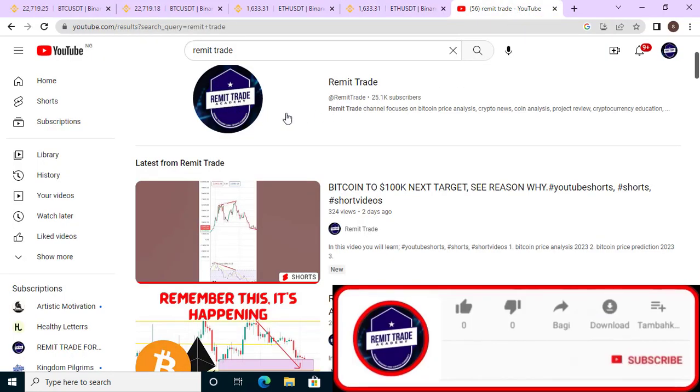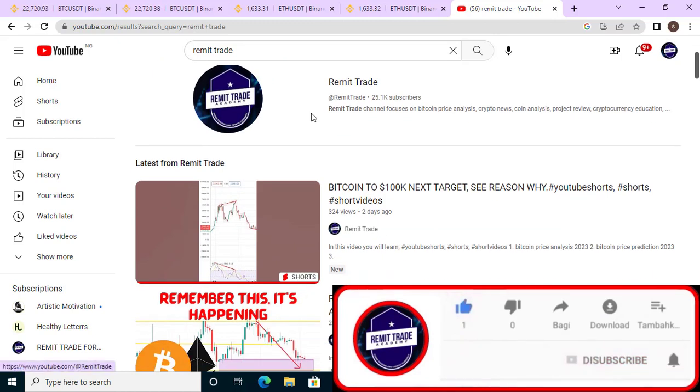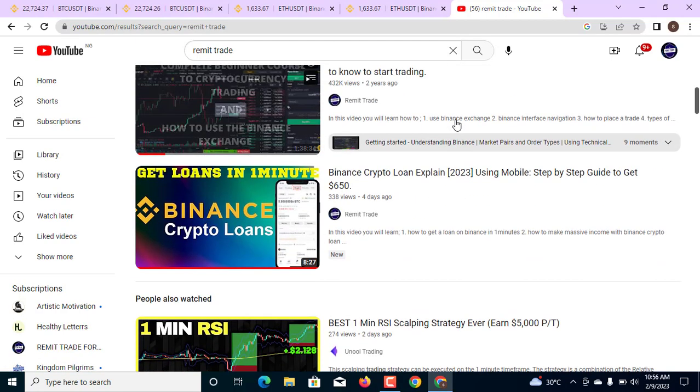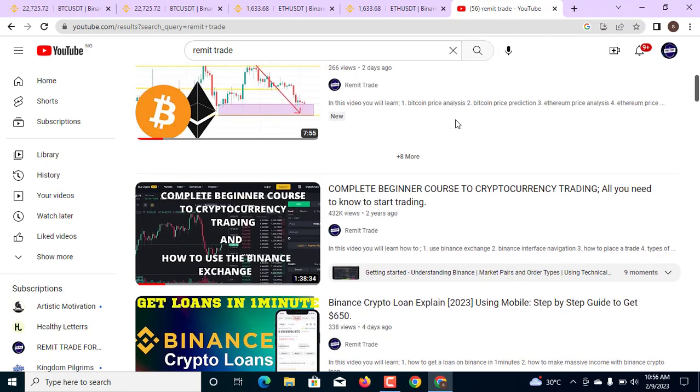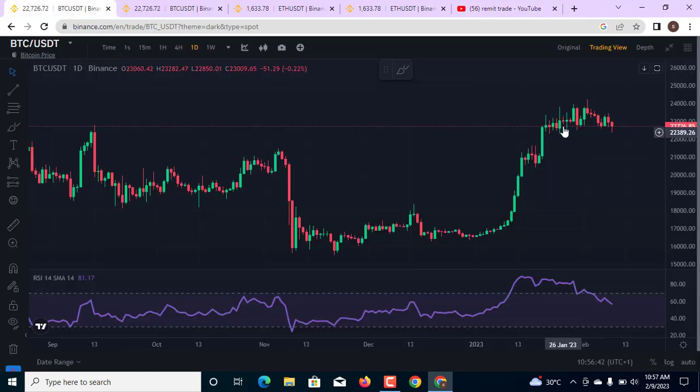If you are new to this channel, please help subscribe to the channel, hit that like button, and don't forget to turn on the bell notification for more updates like this every single day. Also check the channel for all the educational content, leave a like, and don't forget to share this video.